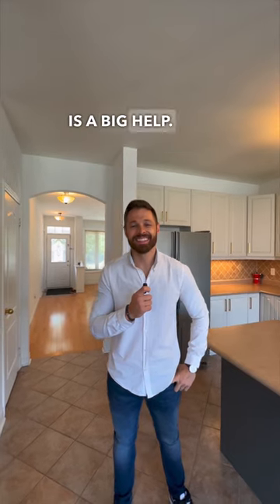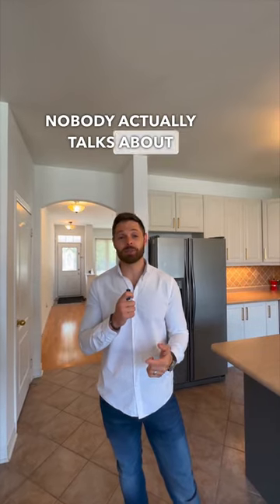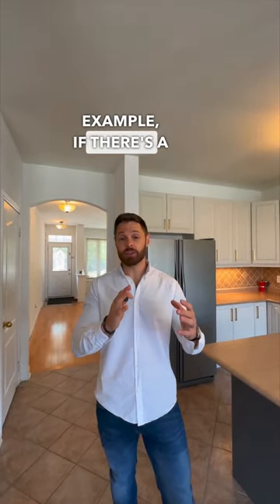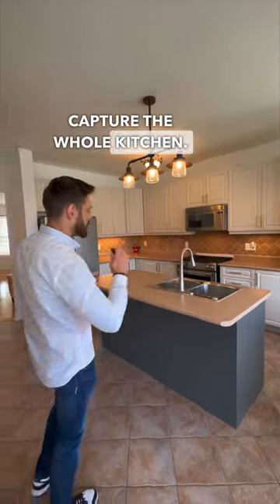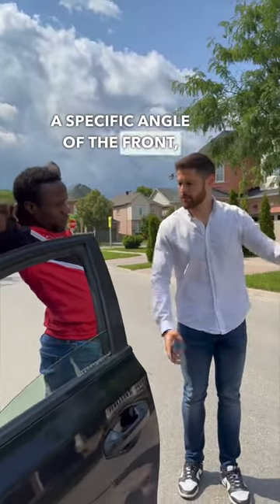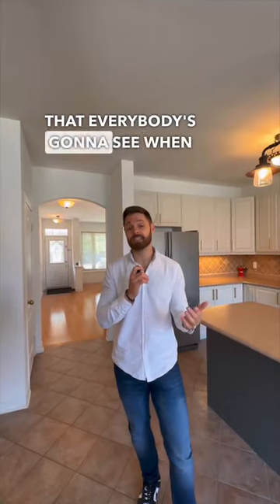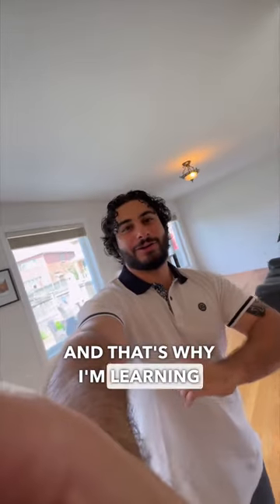As real estate agents, we don't do all the magic — our camera crew is a big help. But we do guide them. For example, with this kitchen right behind me, the angle I'd like taken is from this area here, so you capture the whole kitchen. Same thing applies for the exterior — the front of the house is the first picture everybody sees when this listing comes to market, so I have to tell the marketing guy the specific angle I want. He's the goat at marketing shoots and that's why I'm learning from him.